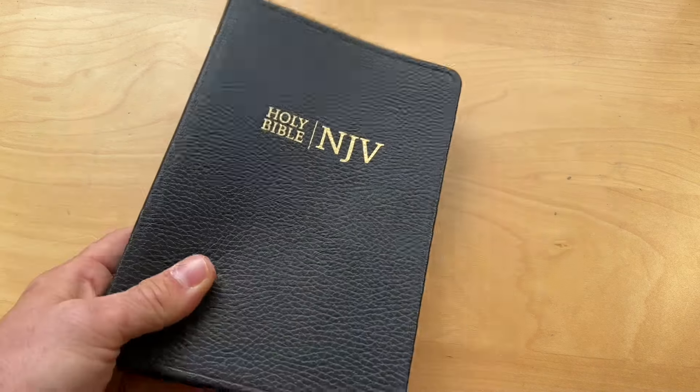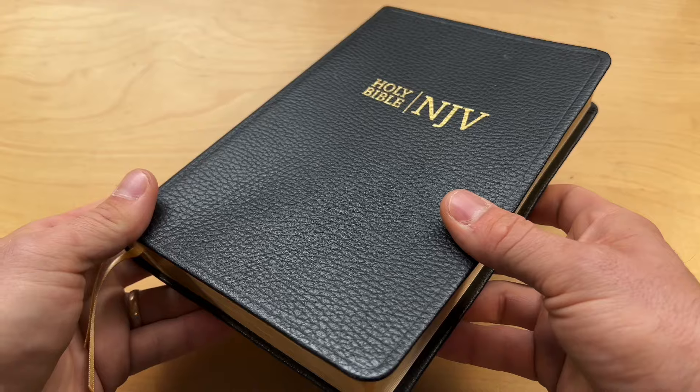And I'm not sure how I feel about pigskin wrapping the Word of God.